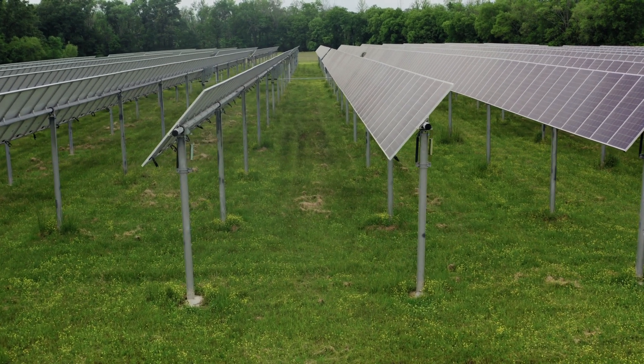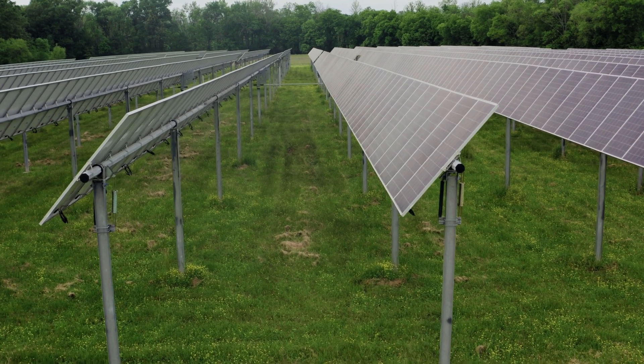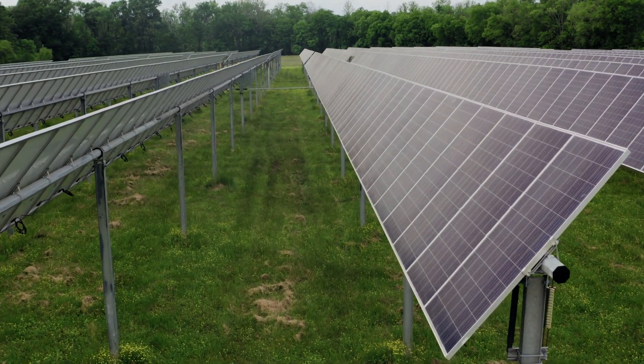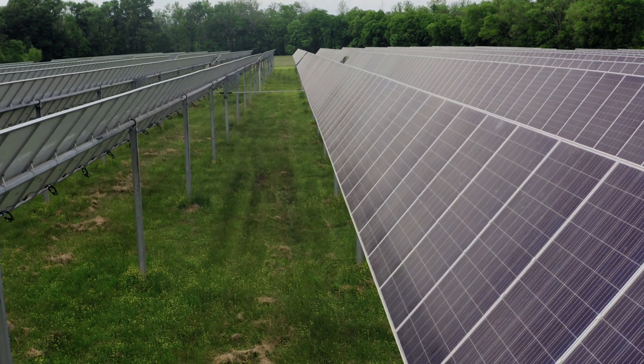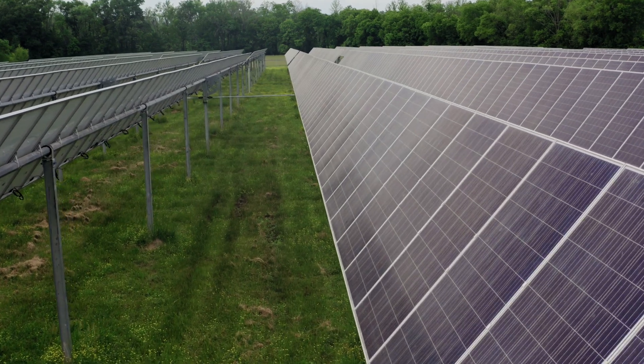Which one is better: Canadian Solar panels or AIMS solar panels? I'm going to go over the pros and cons of both, including their cost, efficiency, and some details. At the end I'll share what I think is the deal clencher.